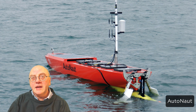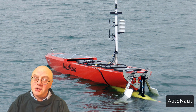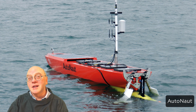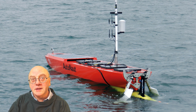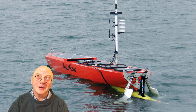The USV can measure atmospheric temperature, air pressure, humidity, wind velocity, long-wave and short-wave downwelling radiation, sea surface temperature, salinity, and near-surface currents. Working in collaboration with the glider, it is possible to obtain simultaneous meteorological and oceanographic measurements.